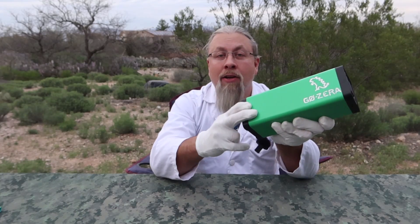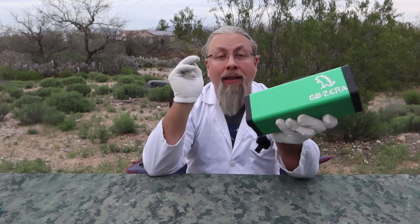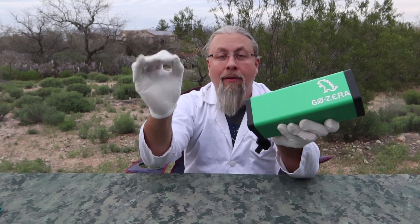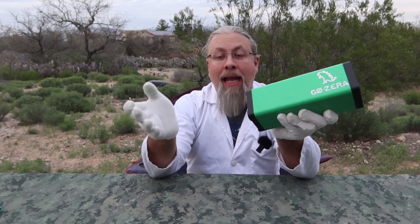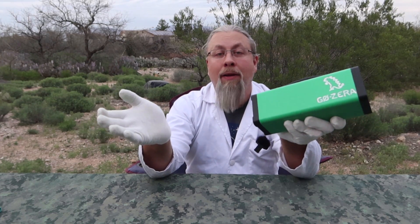If you're interested in the Gozira, there's a link in the description below to its Amazon page. And for a limited time on Hobo Tech, we're going to give you a special promo code for 50% off. However, because Amazon has shut down all non-essential shipping indefinitely, I guess you're just out of luck until after the apocalypse.